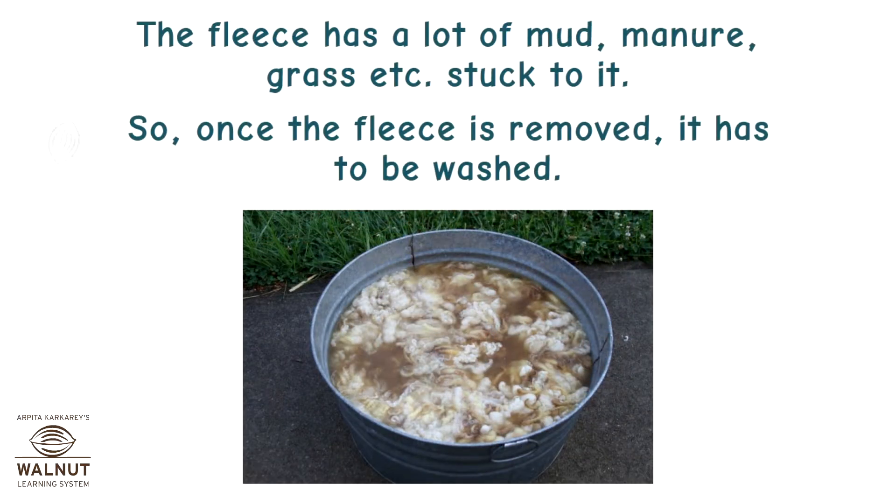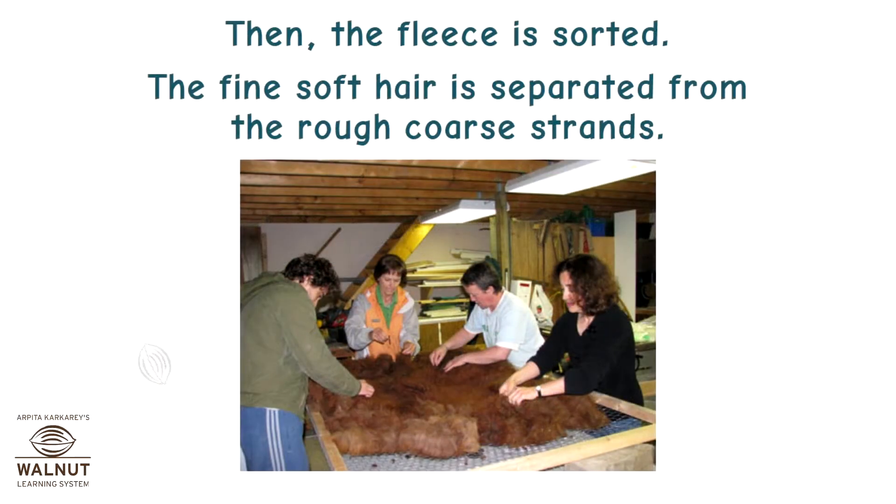The fleece has a lot of mud, manure, and grass stuck to it. So once the fleece is removed, it has to be washed. Then the fleece is sorted. The fine soft hair is separated from the rough coarse strands.